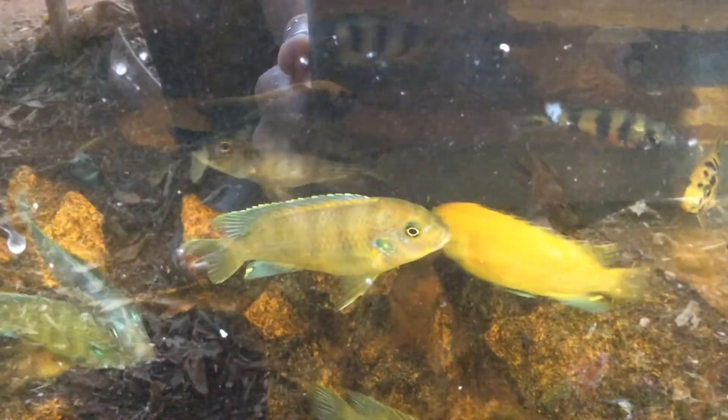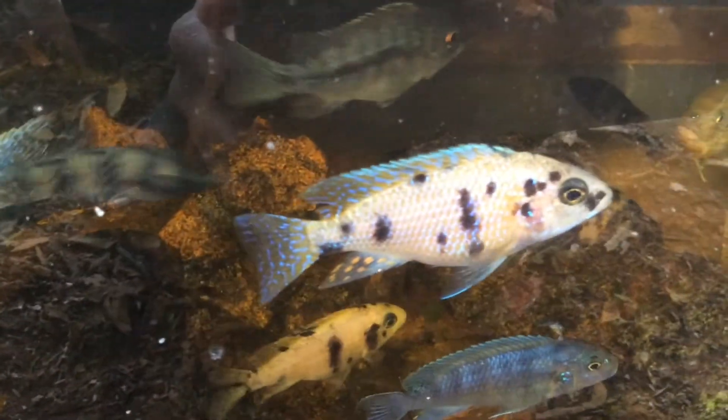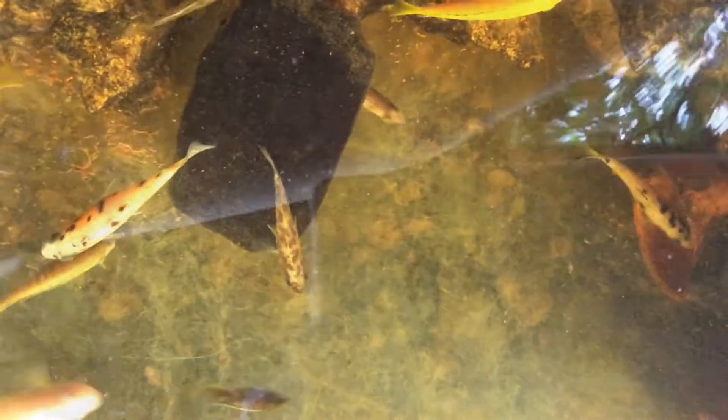This is my breeding tank and in here there are five different kinds of cichlid: OB Peacock, Electric Blue, and many more. This is my female Imbuna, and she's been holding for quite some time. This is a Kenii Imbuna cichlid.